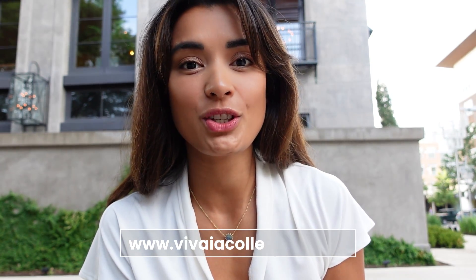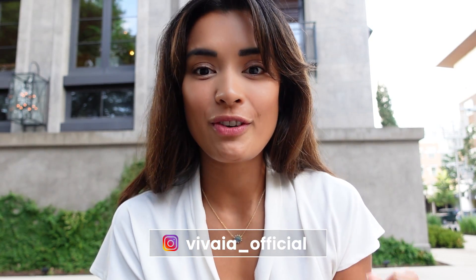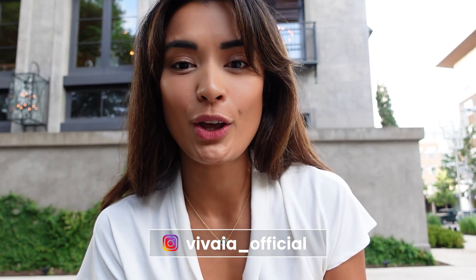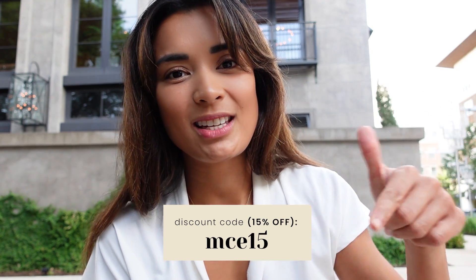You can visit their website at www.viviacollection.com or visit their Instagram page at Vivia underscore official to learn more about the brand and other buyers' outfits. Also, check out my description box for the links, and don't forget my 15% discount code — it will be in the description box.